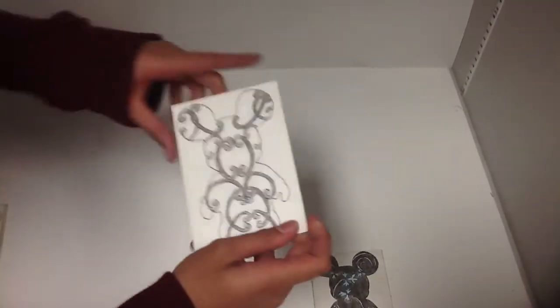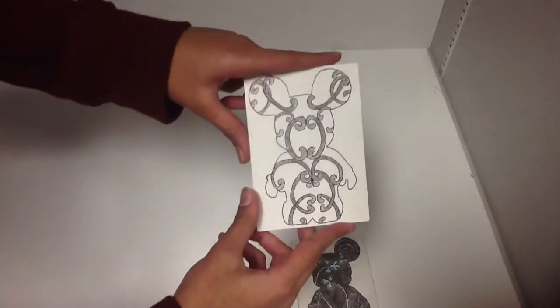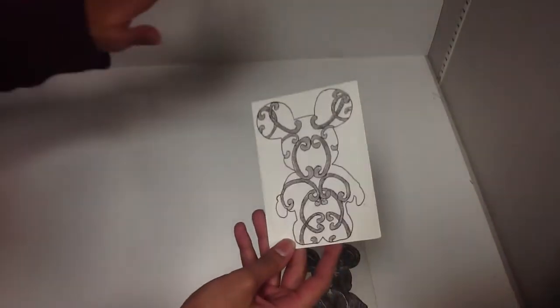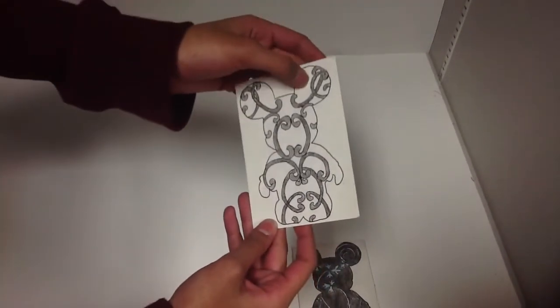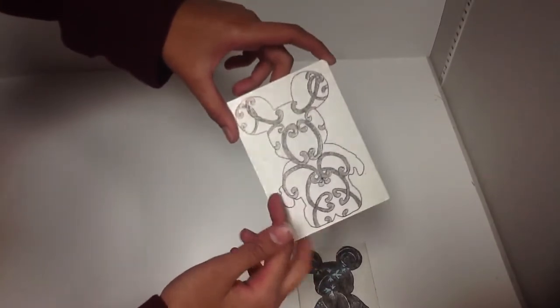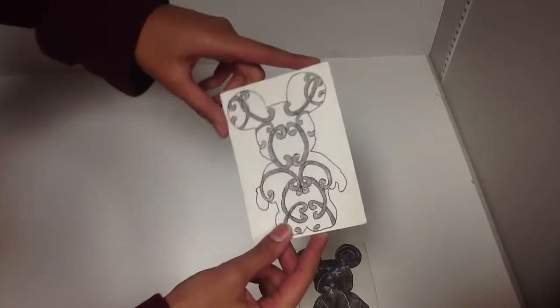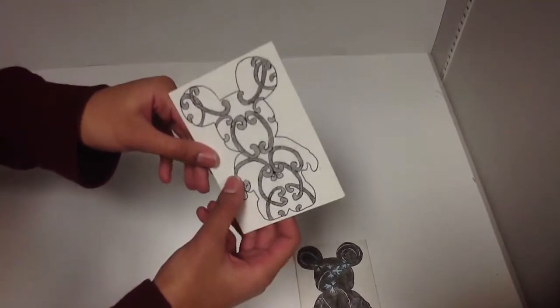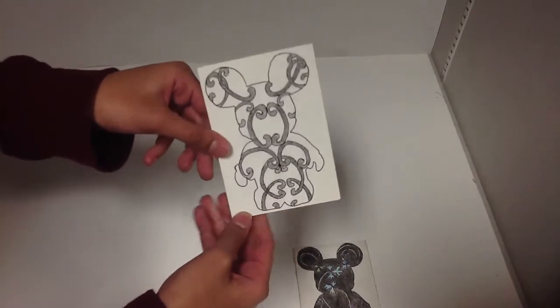Next is my second trading card. I like this one — it came out really nice. The symmetry isn't that equal, but overall it was a nice trading card. I liked it — it's elegant looking. I like the black and how it goes with the white.